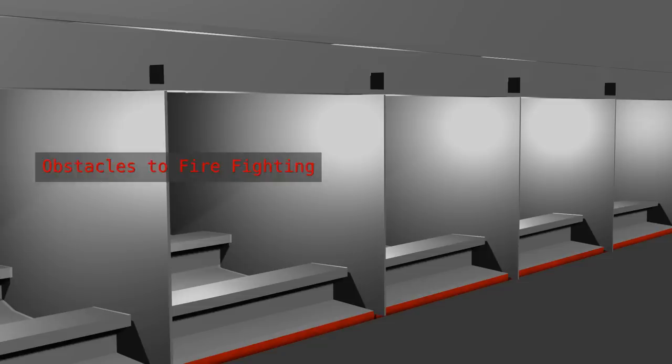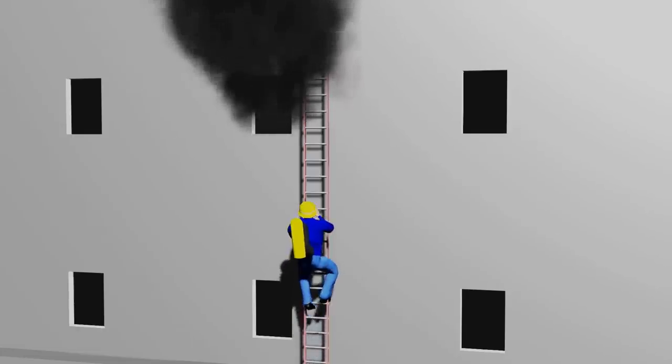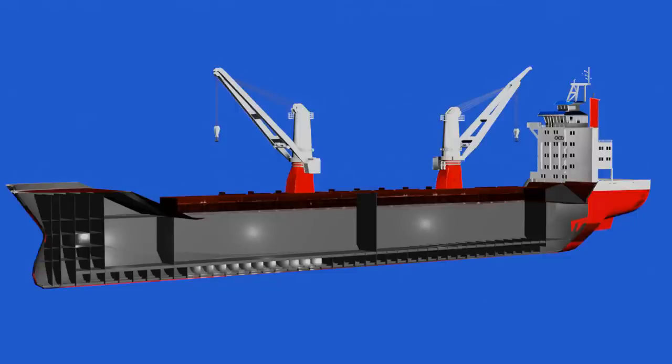Another challenge is that the design of the ship can create obstacles to firefighting efforts. For example, in some cases firefighting crews may need to navigate through narrow passageways or climb ladders to reach the source of the fire. This can slow down the response time and make it more difficult to access the fire. Overall, while ships may be constructed of non-flammable materials and have systems in place to isolate individual compartments, the confined spaces and other factors present particular challenges when it comes to containing and extinguishing fires on board.